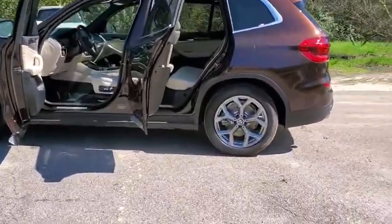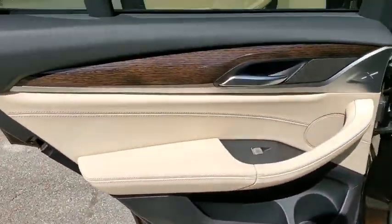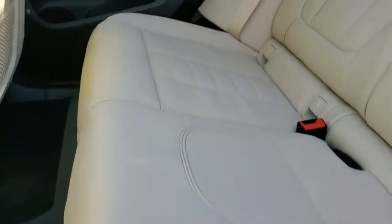Backup camera, anti-lock braking system, power liftgate, steering wheel audio controls, power passenger seat, navigation system, traction control, stability control, keyless entry, Bluetooth.